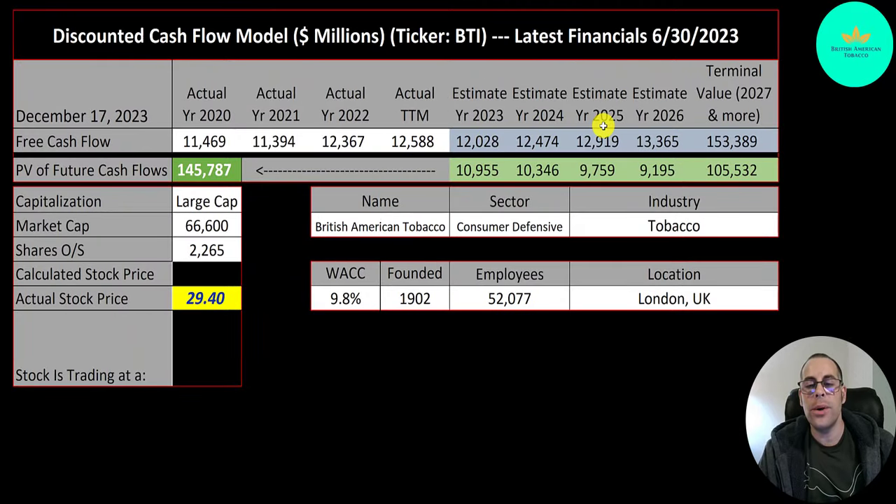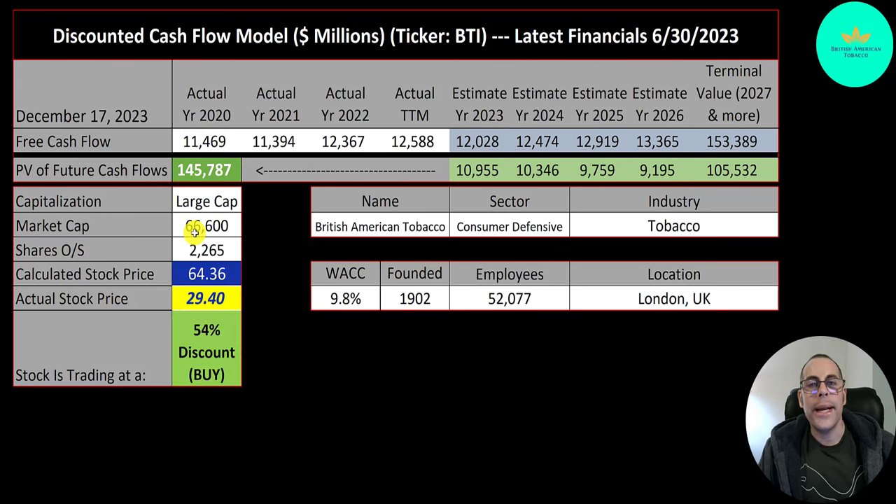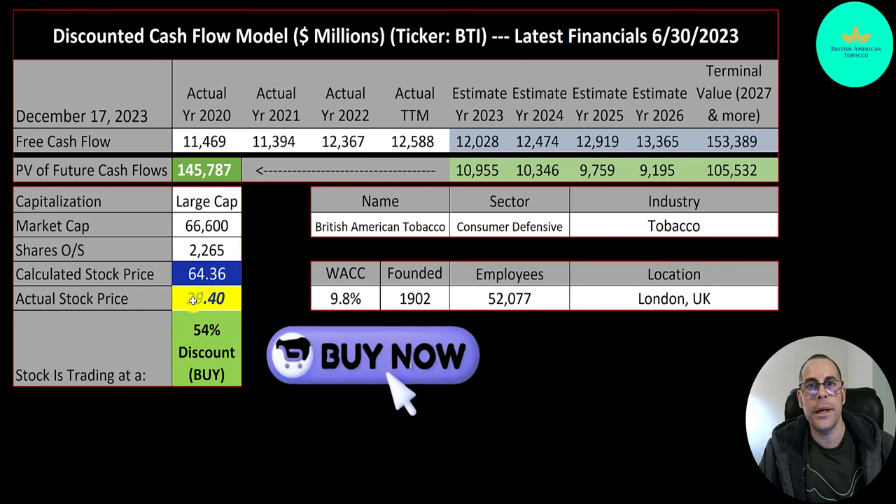We estimated four years of future free cash flows. We also estimated a terminal value for all cash flows past year four — that's 154 billion. We discounted those numbers back to today using the weighted average cost of capital and get a company value of 146 billion dollars. Dividing by 2.3 billion shares, we get a calculated stock price of $64. They're trading at $29, so they're trading at a 54% discount — a really strong buy according to the model.